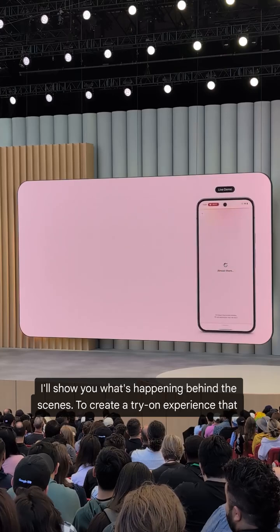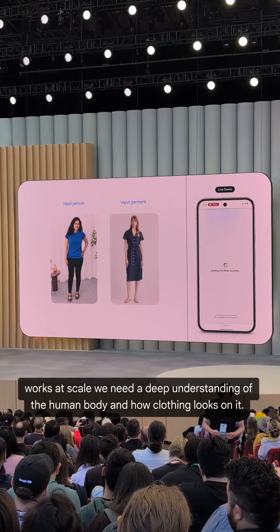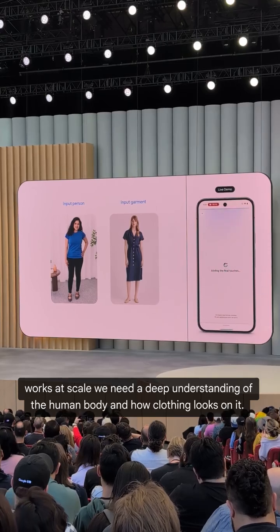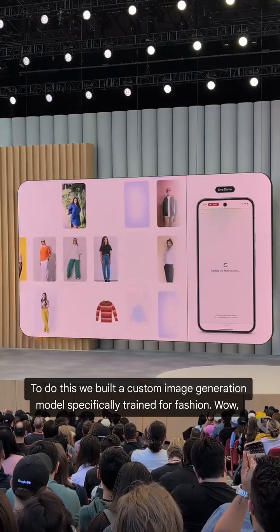While it's processing, I'll show you what's happening behind the scenes. To create a try-on experience that works at scale, we need a deep understanding of the human body and how clothing looks on it. To do this, we build a custom image generation model specifically trained for fashion.